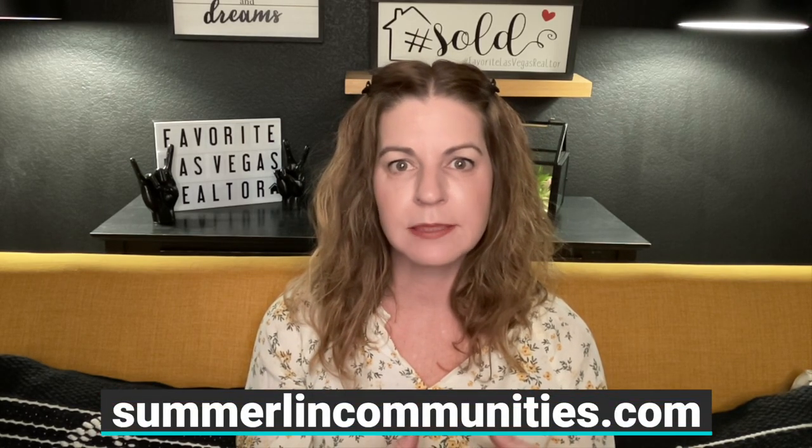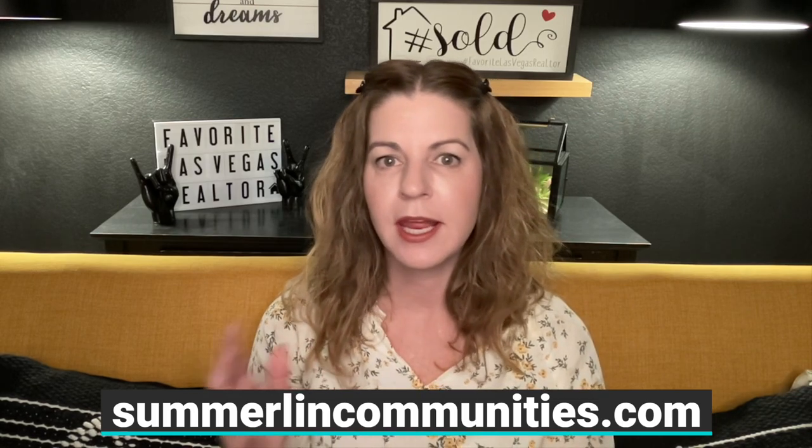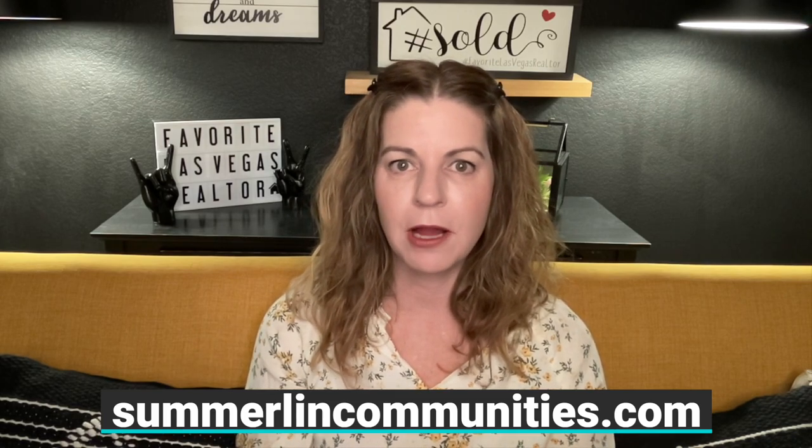There is one other new construction community in Summerlin called Regency by Toll Brothers. However, there are very few lots left, so I didn't go into detail on it here. If you want to learn more about Regency, go to my website at summerlincommunities.com and click on the 55-plus communities in Summerlin link. They do have some resale homes available in Regency as well.